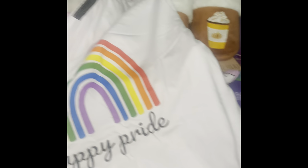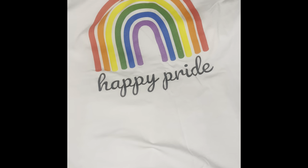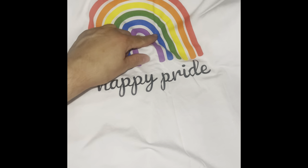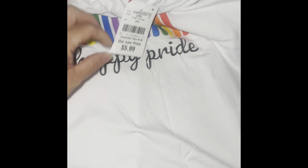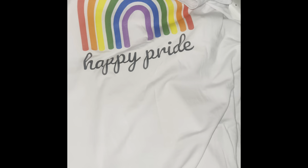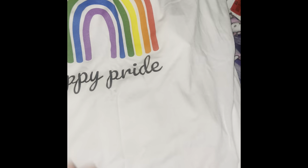I got myself this cute shirt. I have some Vans I bought a while back that have a rainbow on them just like this one, so I thought it would be a good fit with some jeans, the Vans, and the shirt. This was only $5.59 — it was on clearance. It's a really light, fresh shirt. I love the feeling of it, so it was worth the purchase.